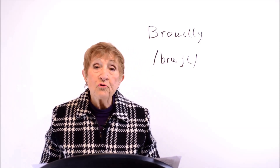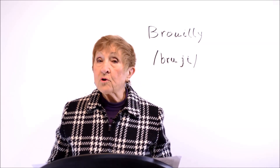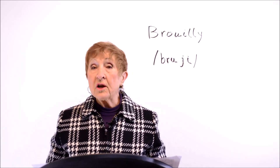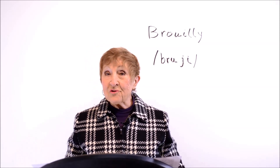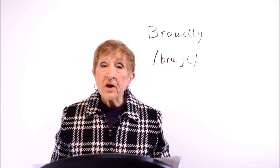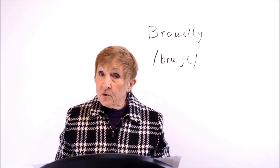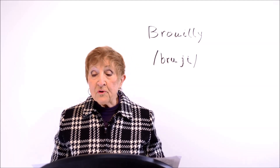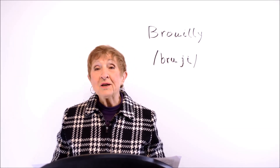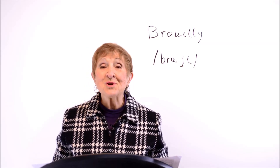I'd like to recommend that you go to my website pronouncingfrench.com for information about the course that is coming out. My video course, Mastering French Pronunciation, will be released January 31, 2016. I'm also offering Skype lessons — private lessons via Skype — and you can find information for that on the website as well. Go to pronouncingfrench.com and sign up for the course, where you will lose your American accent and sound more like a native. Merci et à la prochaine. Bye.